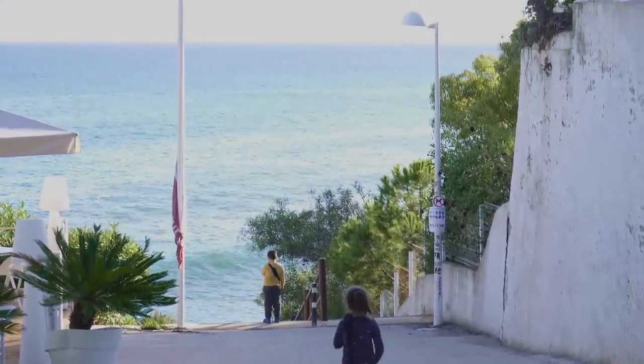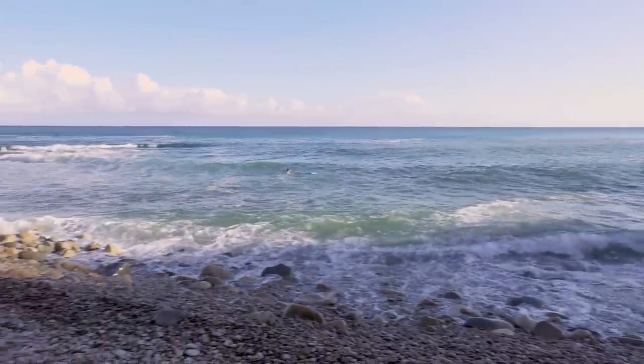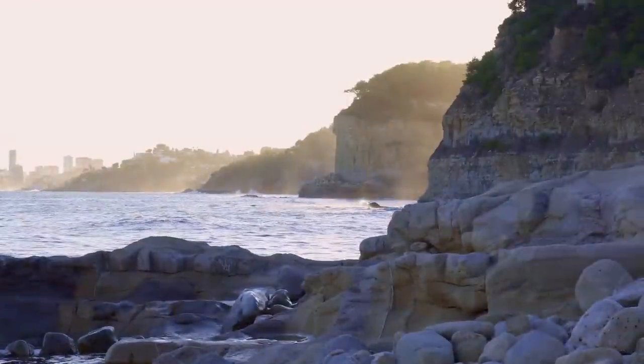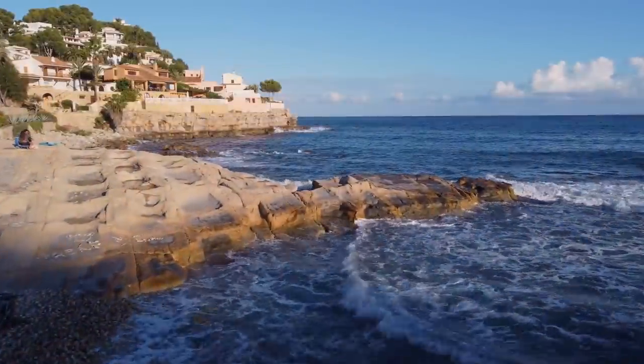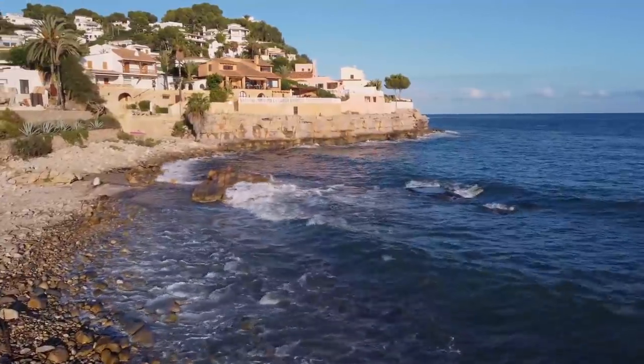We've arrived at Cala Baladrar, and the truth is that just coming here to enjoy the landscape and the views is worth it. Welcome to Cala Baladrar!